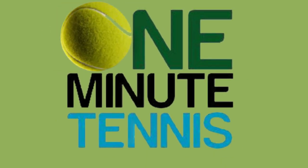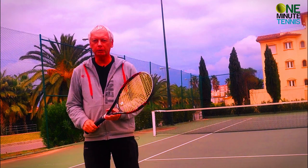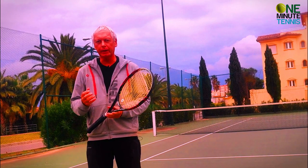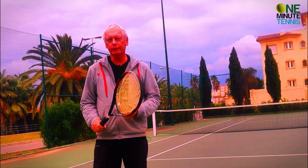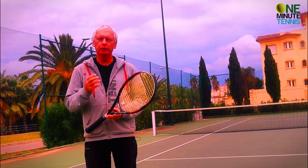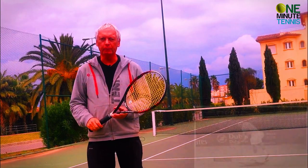Hi guys, this is Steve from One Minute Tennis. Today I'd like to talk to you about the serve of Roger Federer — how he changed it from being a very good serve into a truly great serve, what he did to make those changes, and how you can make the same changes to turn your serve or your student's serve into an incredible and effective weapon.